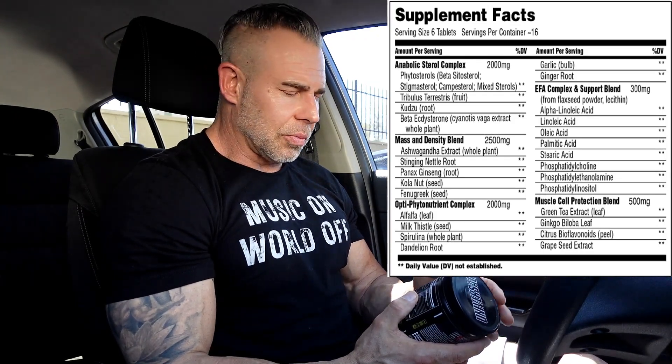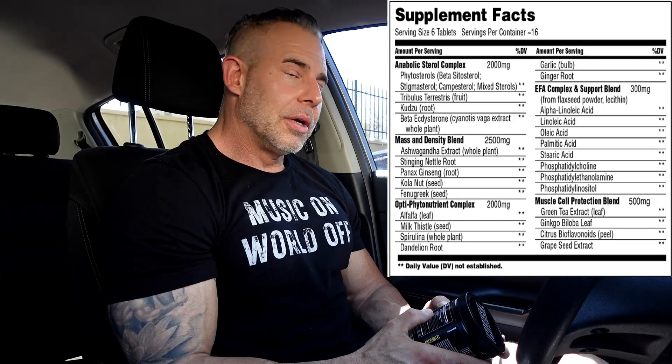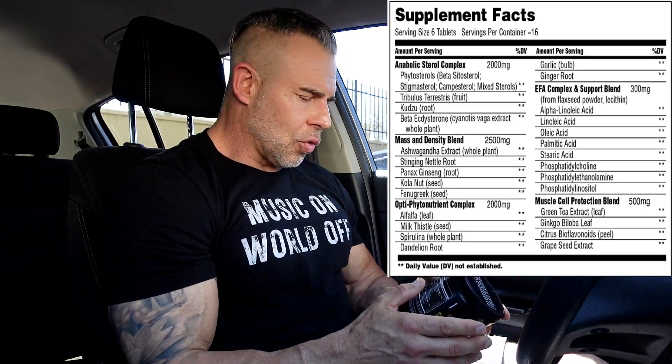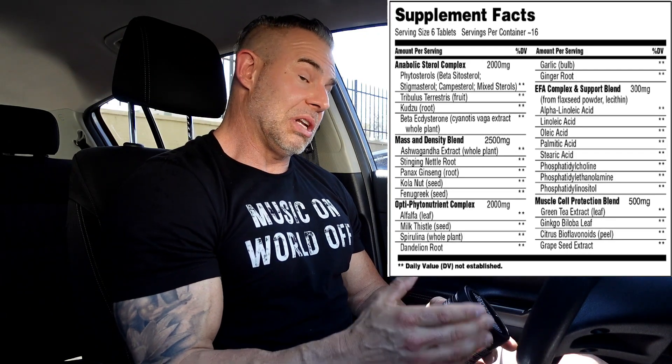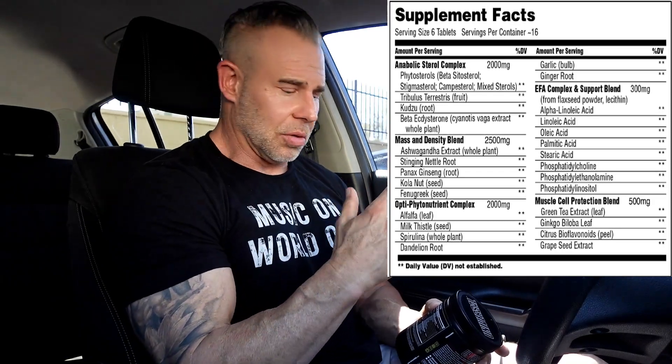Then we have tribulus, which is going to help with luteinizing hormone and testosterone production. Then we have caduza root, which is basically a phytoestrogen — it's both an anti-estrogen and an estrogen, so it's supposed to help balance out the good and the bad estrogen in your body.